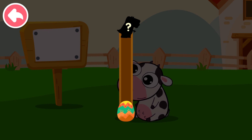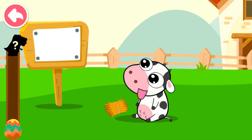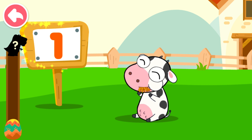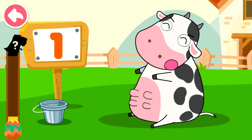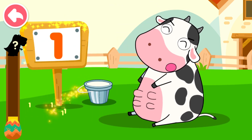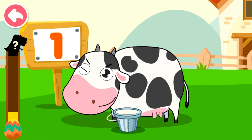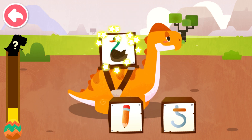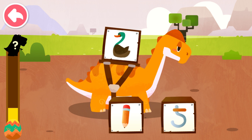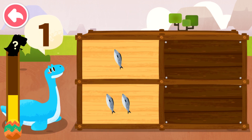Two — collect math energy by answering questions to hatch dinosaur eggs. One — the cat is hungry, let's feed it. Which image most resembles the number on the dinosaur's back? Two — shape of a duck. Quack, quack, quack. How many food items does the dinosaur want?